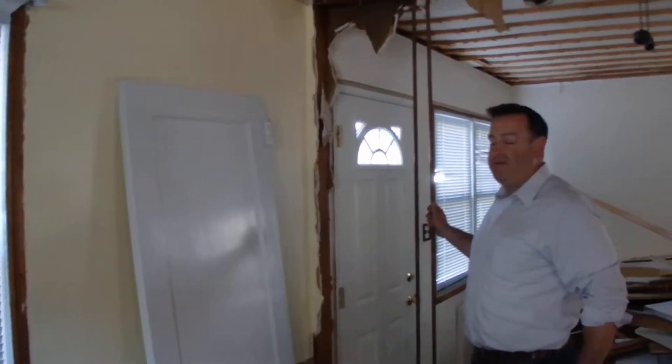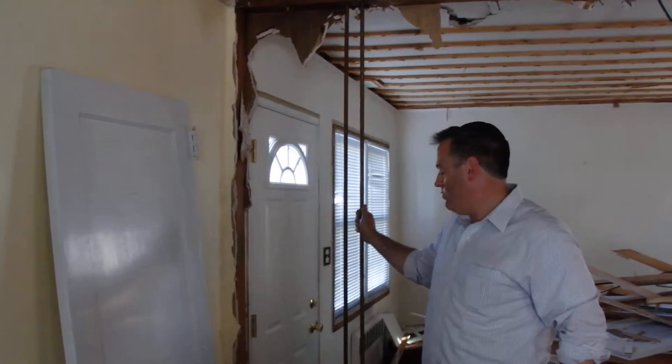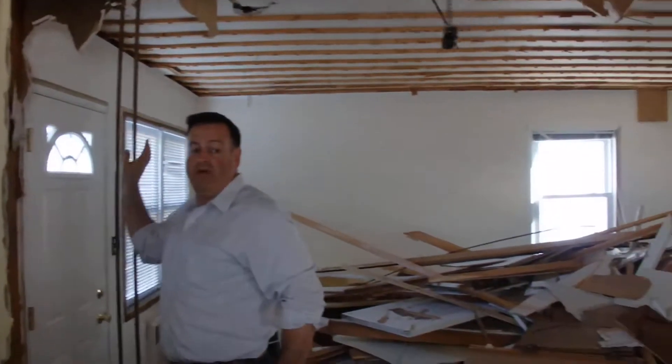Look over here — there's a wall we're taking down, and it's got the heating pipes for one of the bedrooms upstairs. So we're going to have to figure out what we're doing here. Either we're going to move these over, or maybe we'll leave a little piece of a wall to hide them.